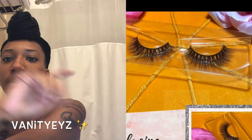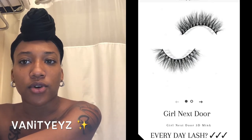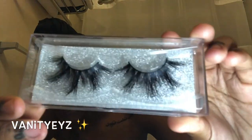The next set is called Girl Next Door. I'm going to insert a picture of that one right here — I don't have it in the box right now. My friend actually tried them on, so I'm going to let you guys see her perspective with the lashes. I got three in total. I'm going to be trying on these two today. Let me show you guys this other pair — these are really nice.